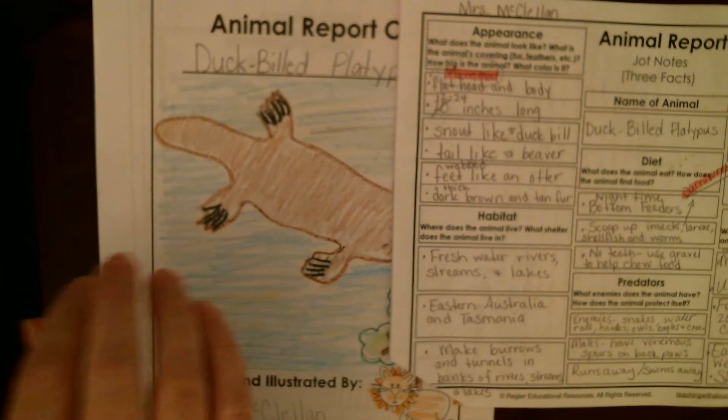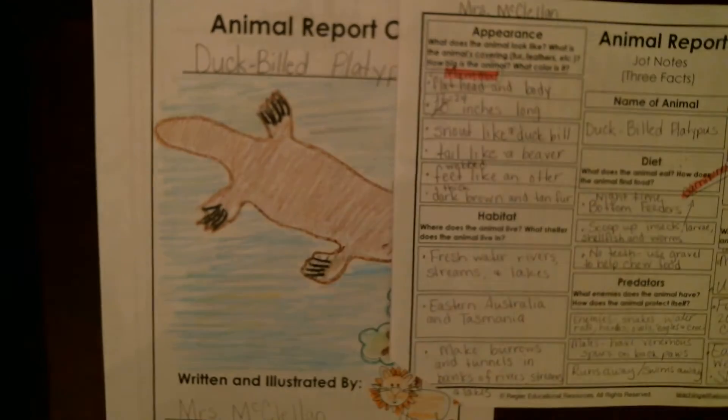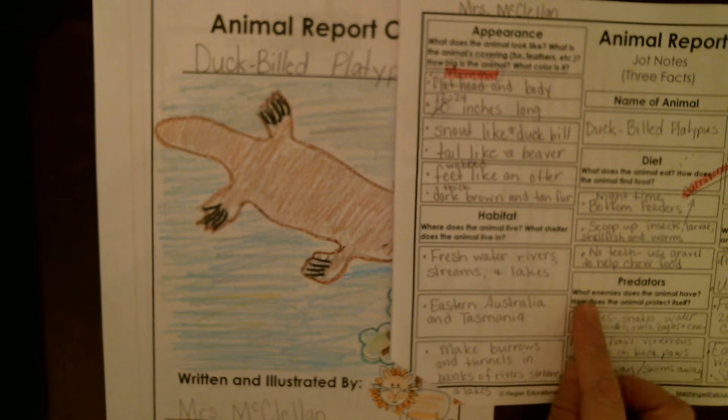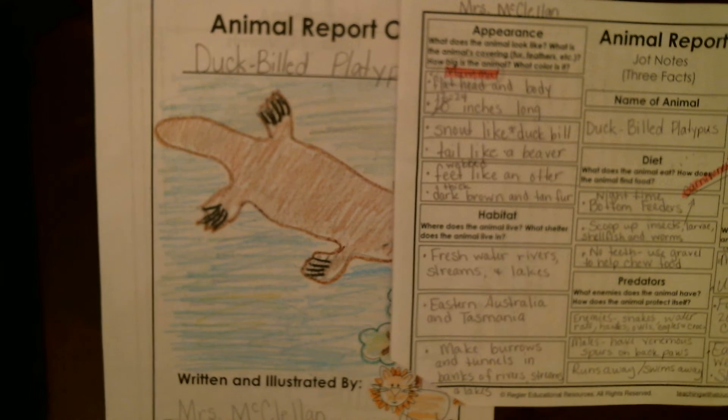Hey guys, so for science today we are on the next section of our animal report, and it's the section on predators. We need to make sure we're including what enemies the animal has and how the animal protects itself.